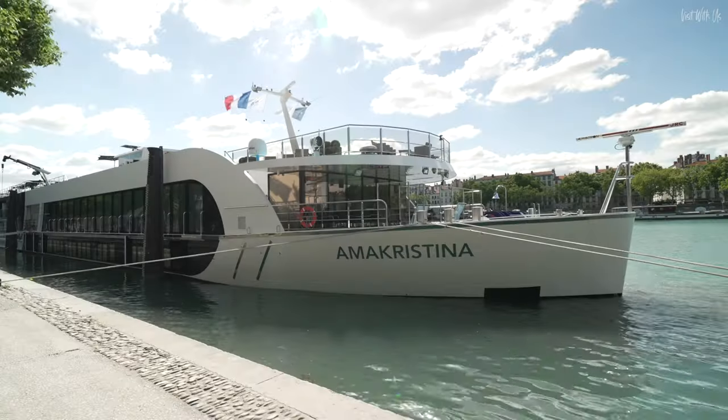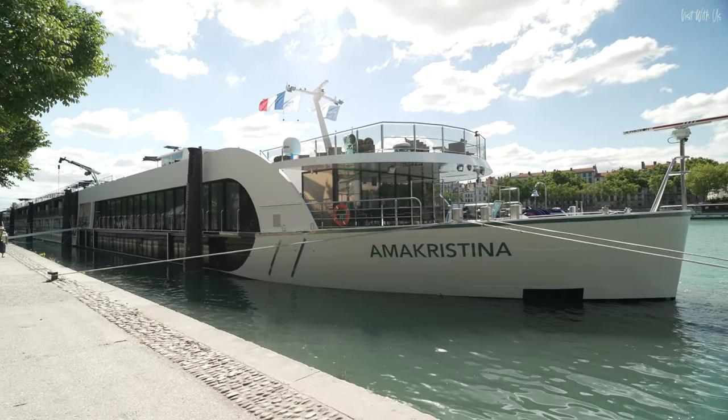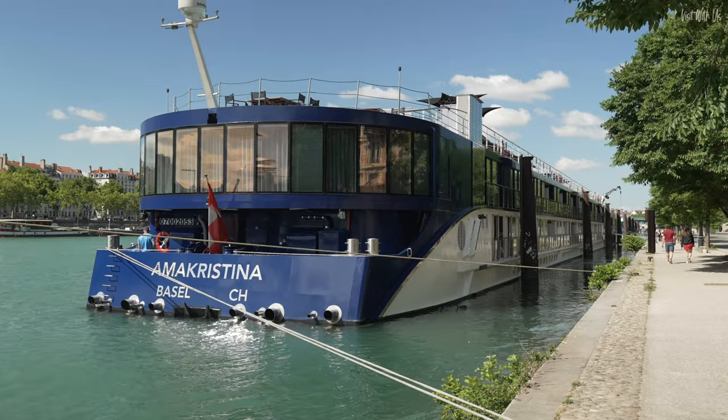Now you've seen the accommodation, why not take a beautiful look at the public areas of Amma Cristina by clicking this link for our comprehensive ship tour. Thank you.